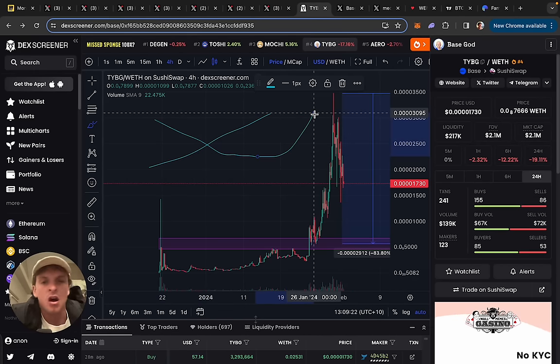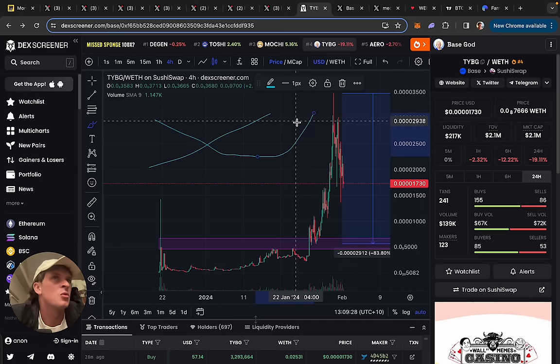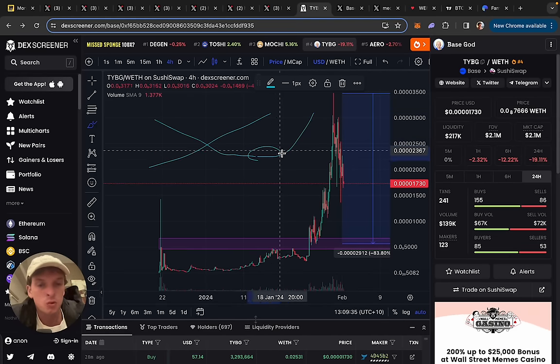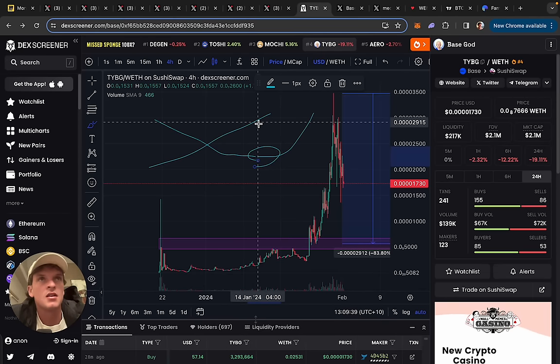Fundamentals here doesn't mean TVL of the chain went up or random things that aren't necessarily going to impact price. It's more like: is the community still really strong even though the price has gone down? Are there more holders of the token coming in? Is the team still building? These are the more relevant things you want to look for when determining if fundamentals are going up while the price is going down.